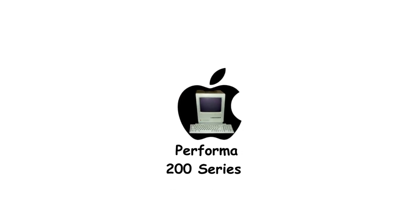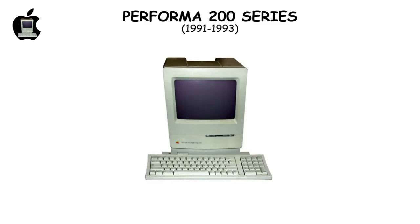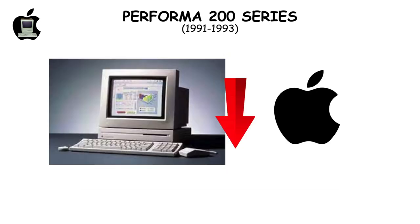The Performa 200 Series, Apple's 1995 bid for cost-effective computers, backfired, tarnishing its reputation with subpar hardware and sluggish performance, fueling perceptions of Macs as inferior to Windows PCs and impacting 90s sales.